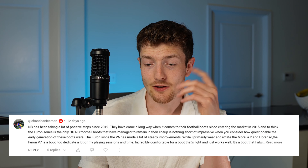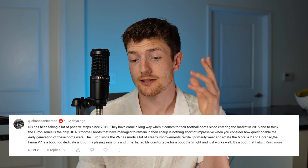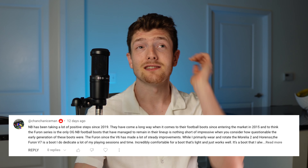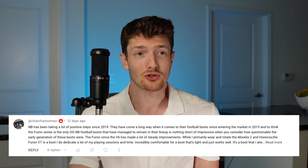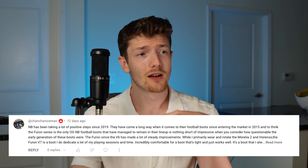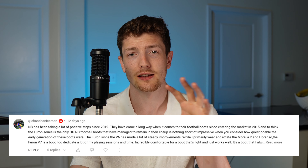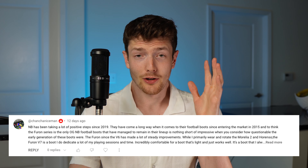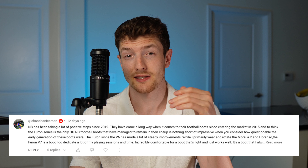This next comment is basically saying that New Balance have been taking a lot of positive steps since 2019 and have come a long way since they initially released the Furon series. I would absolutely agree — of all the different brands, New Balance has probably had the biggest come-up in recent years. They focused on pretty much just three core models: the 442, the Furon, and the Tekela. They're really just focusing on making those individual lines as good as they can. As far as comfort goes, there's nothing that fits as comfortably in the toe box compared to what New Balance has on offer.